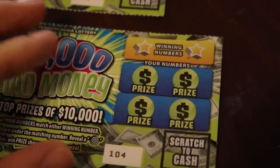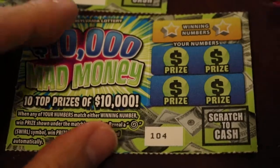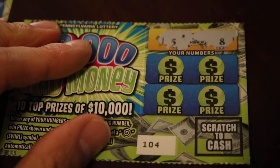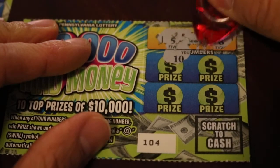We didn't win on the first ticket. Boo! Next ticket — here we go, come on, we got this. We got a 5 and an 8. Both tickets have an 8, and the 8 is a winning number. Maybe something will pop up. A 10. Dang.